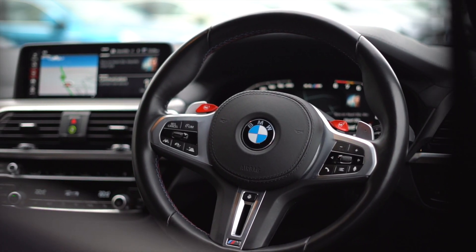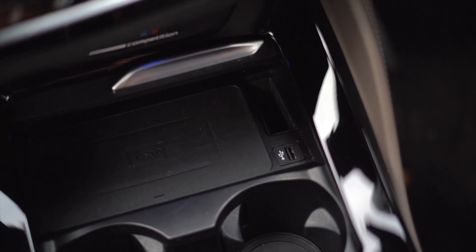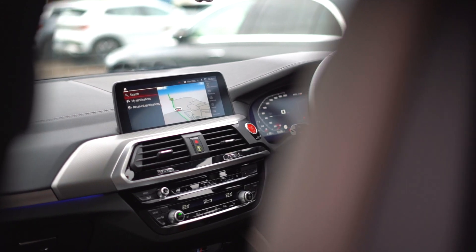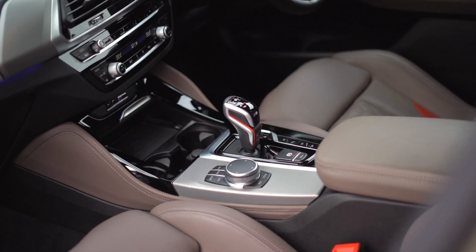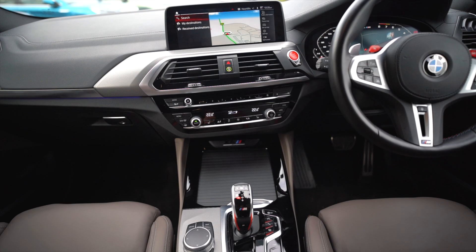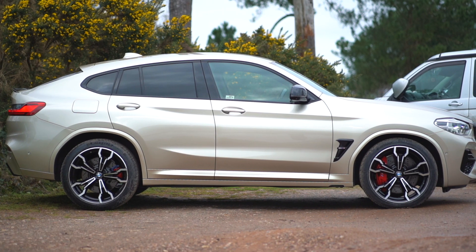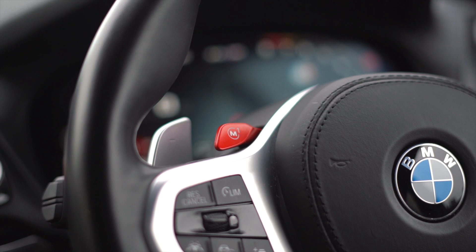There's loads of features and tech at your disposal, including reverse camera, cruise control, wireless charging, park assist and much much more. In addition to this, you also have plenty of features to make your driving experience that bit more enjoyable, such as adaptive M suspension, M Sport differential and various drive modes including sport modes.